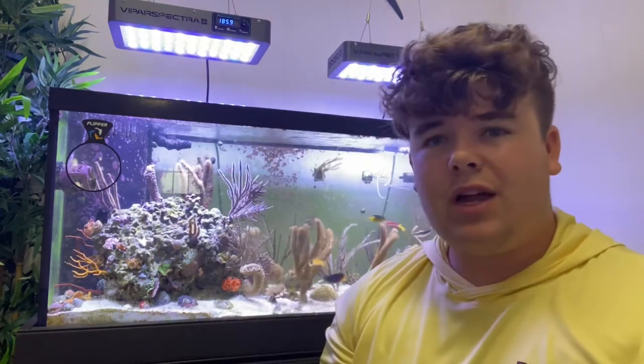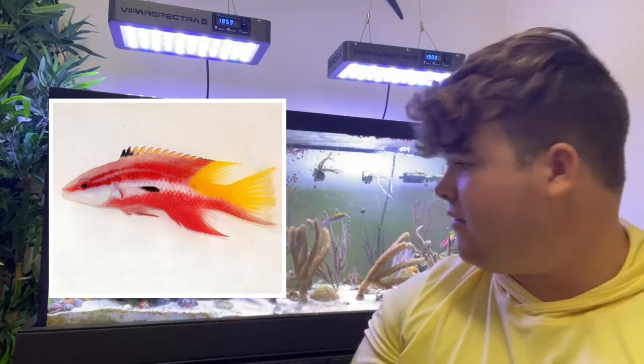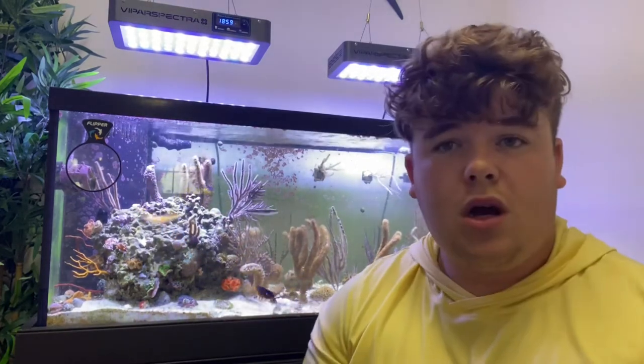Starting off with number five: for people with 100-plus gallon tanks, I'm recommending Spanish hogfish or Cuban hogfish. I have a Cuban hogfish in here, and yes, it's a 75 gallon so this is not going to be its forever home, because they do get roughly seven inches or more. Same with the Spanish hogfish — they get relatively big. You can keep them in reef tanks but you do have to watch your invertebrates such as crabs and snails; this one went after a couple astrea snails.